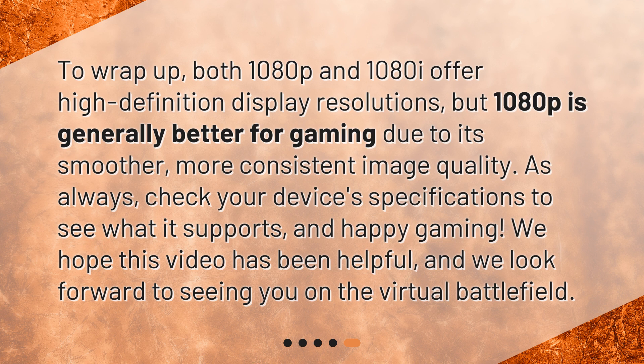To wrap up, both 1080p and 1080i offer high-definition display resolutions, but 1080p is generally better for gaming due to its smoother, more consistent image quality. As always, check your device's specifications to see what it supports, and happy gaming! We hope this video has been helpful, and we look forward to seeing you on the virtual battlefield.